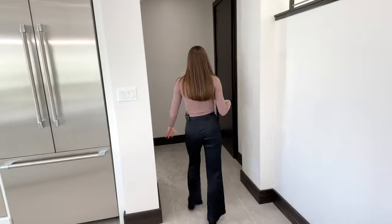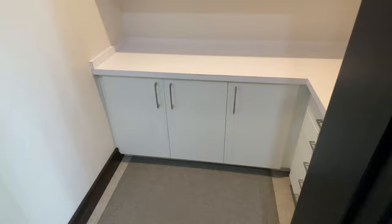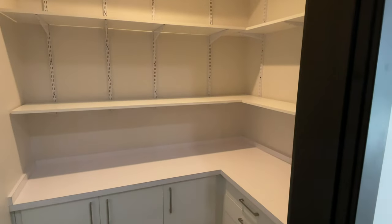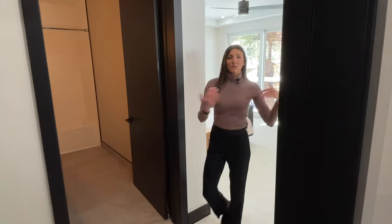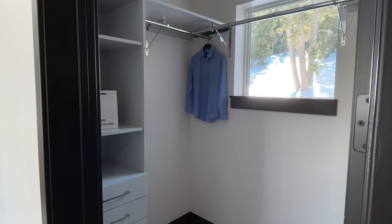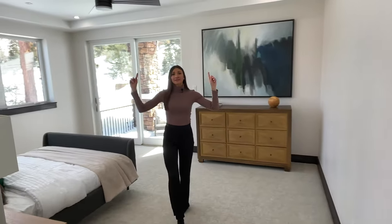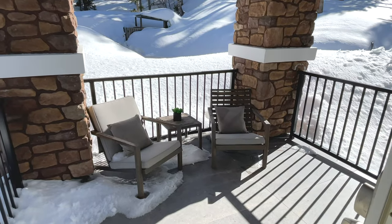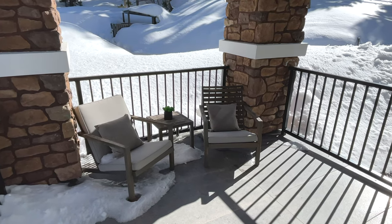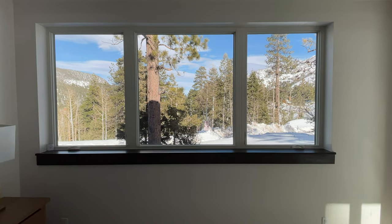Right off the kitchen is the walk-in pantry — it has built-in shelving, cabinets, and drawers, with plenty of space for all of your food. Across the way we have the first of five bedrooms; the bathroom is off to the left and the walk-in closet's on the right with built-in shelving and drawers. In the bedroom there's a coffered ceiling and a sliding glass door that leads to an outdoor balcony with seating, plus three windows that face east so you can see the beautiful sunrise and the sun peeking through the trees in the morning.